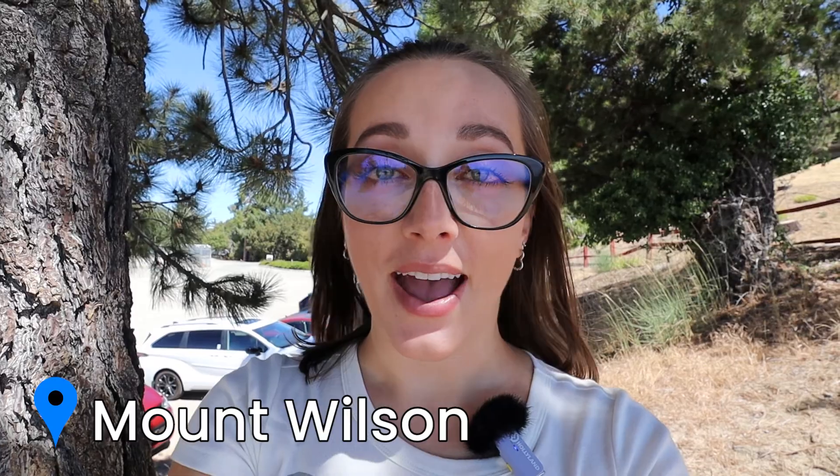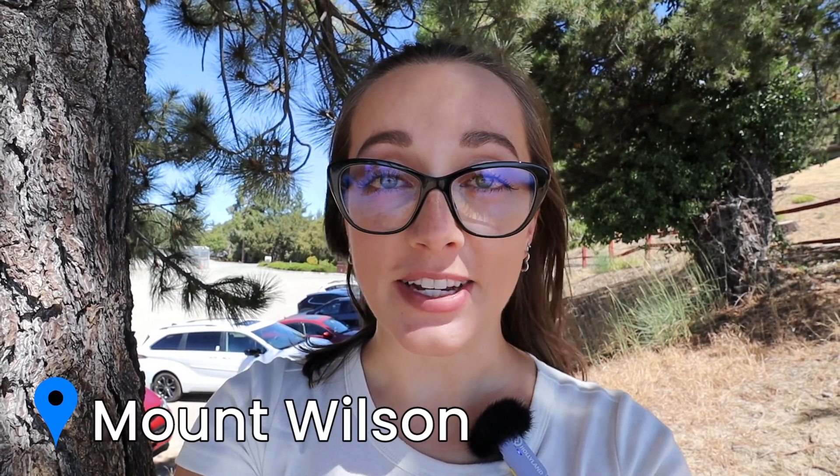We made it to Mount Wilson. If you can't tell, that's where the observatory gets its name — it sits on top of Mount Wilson, which is about 5,710 feet up. So we're pretty high up today.